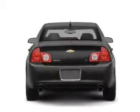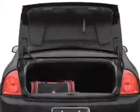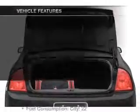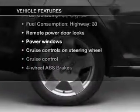GPS navigation will guide you to your destination. Premium wheels give a more luxurious look. The anti-lock braking system will help deliver you safely to your destination. And with these notable features, you won't want to miss out on the opportunity to own this amazing ride.